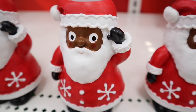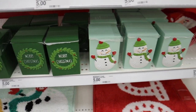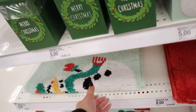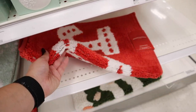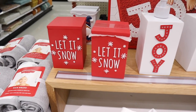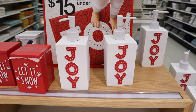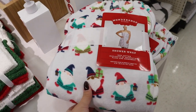They have Santa hand soaps for $5 with really cute detailing on his rosy cheeks. There are also little canisters for q-tips or cotton swabs — a mint snowman one and a green 'Merry Christmas' one that could double as candy dishes. They have a snowman bath rug for $8 and a 'Joy' bath rug too. There's a 'Let It Snow' q-tip holder and gnome one, plus a Joy hand soap pump and gnome hand soap pump for $5.